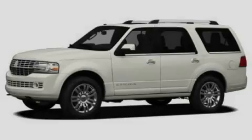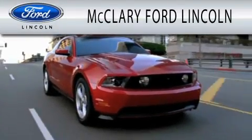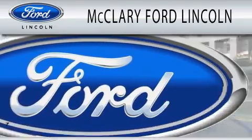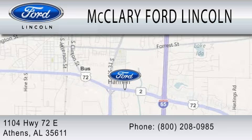Contact us today to arrange your test drive. McClary Ford Lincoln is dedicated to doing everything possible to ensure that the experience you have selecting your next vehicle is as pleasant as possible. We are located at 1104 Highway 72 East in Athens.